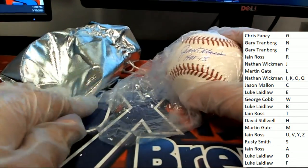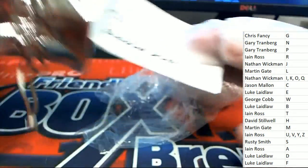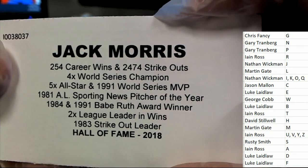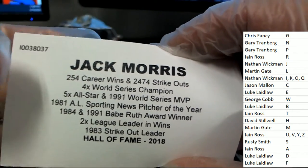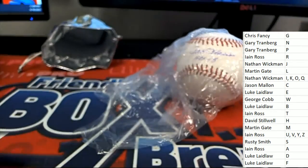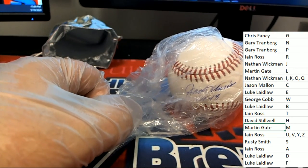Let's see... it's a Jack Morris! All right, congratulations Martin G — Jack Morris, Hall of Famer 2018. Nice going, Barton — nice hit, Jack Morris autograph baseball!